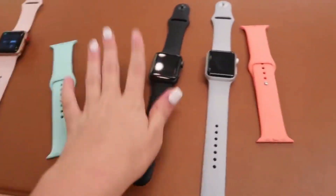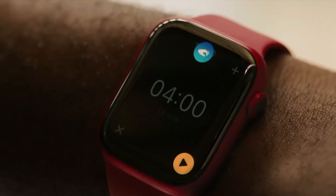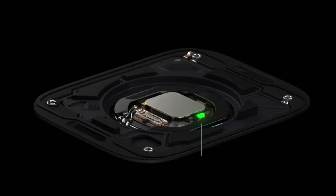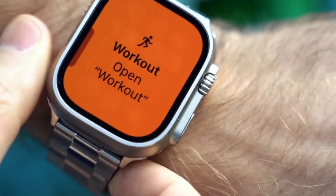The Apple Watch continues to evolve with each new iteration, incorporating feedback from users and advancements in technology. The future promises even more engaging features, from enhanced health tracking capabilities to innovative integrations with smart home devices. As Apple pushes the boundaries of what a smartwatch can do, customers can look forward to an ever-expanding universe of possibilities. Join us as we explore the exciting journey ahead for the Apple Watch, a device that keeps redefining technology on our wrists.